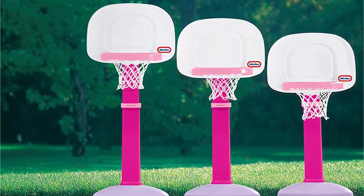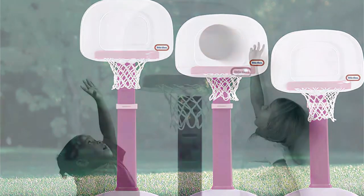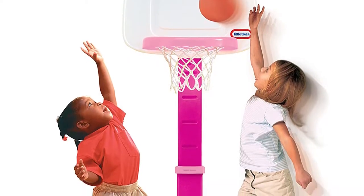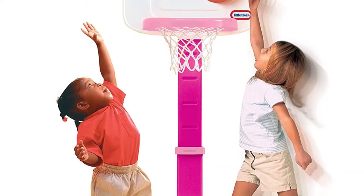It is suitable for girls between one and five years. You can easily adjust the height of the basketball hoop according to the height of your sporty little girl. The height of the hoop can be adjusted from two feet to four feet. Moreover, it is ideal for your little girls who want to play basketball.